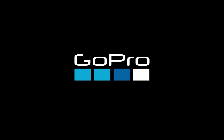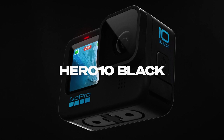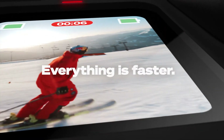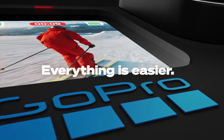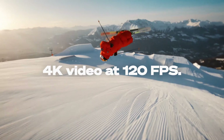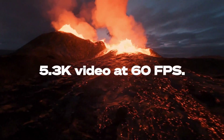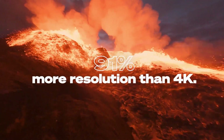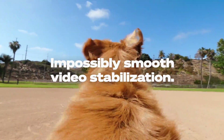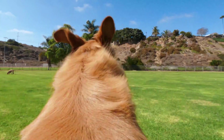Number 1: GoPro Hero 10 Black Action Camera — the go-to camera for high-quality content. The GoPro Hero 10 Black is the ultimate waterproof action camera designed for capturing stunning footage in any environment. With 5.3K60 Ultra HD video recording and 23MP photo capabilities, it ensures incredibly sharp and vibrant images and videos. The front LCD and touch rear screens provide easy control and monitoring of your shots, and it features 1080p live streaming and webcam functionality, perfect for sharing your adventures in real-time.